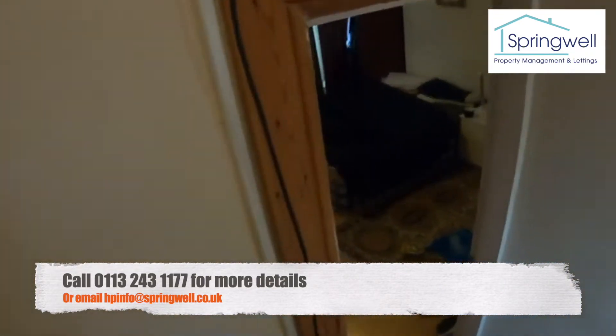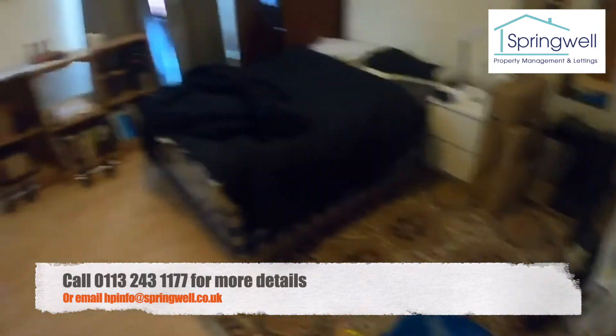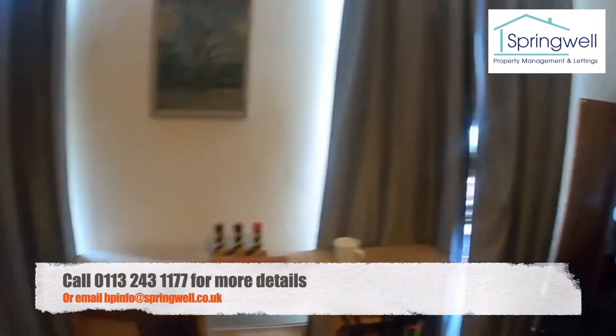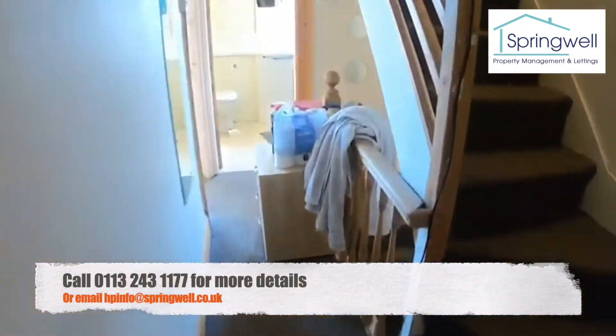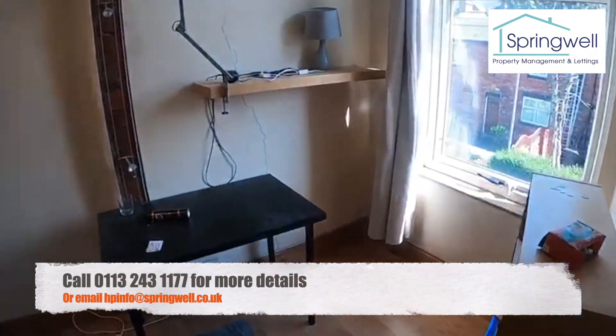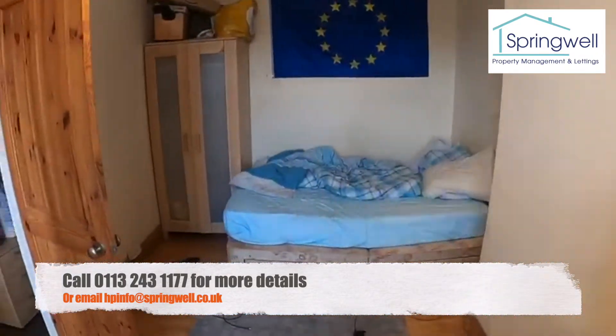Let's have a look at the next two bedrooms. Bedroom number two is very big and spacious, with two windows so very bright when those are open. And then bedroom number one — again, very bright and very nice.